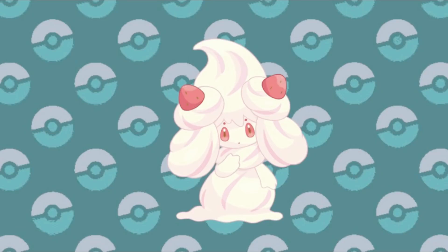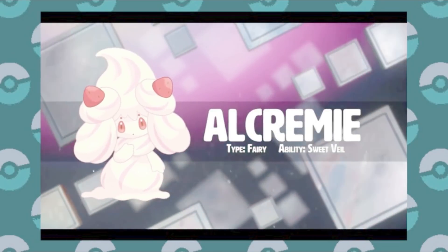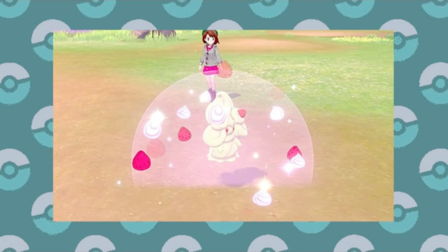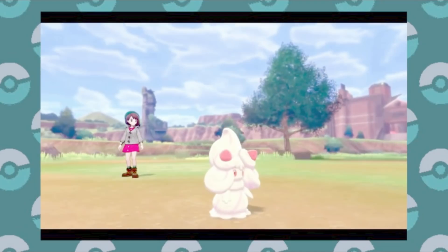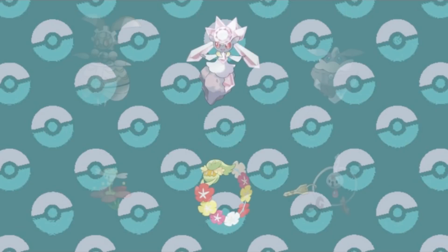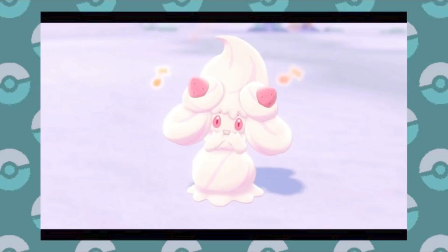I saved the Pokémon that was first revealed in the trailer for last because it underwhelmed me — Alcremie. This Pokémon is all about smelling sweet and it can spray whipped cream around everywhere, which is fine, but doesn't this rub anyone else the wrong way? We just had a dessert-themed Pokémon that was a pure Fairy type. Sure, it's slightly different since they made the cream Alcremie-based this time, but can we get something original here? I've criticized Fairy before for not always being that creative with its newer entries since the type was created, and this new one certainly doesn't help in that regard.